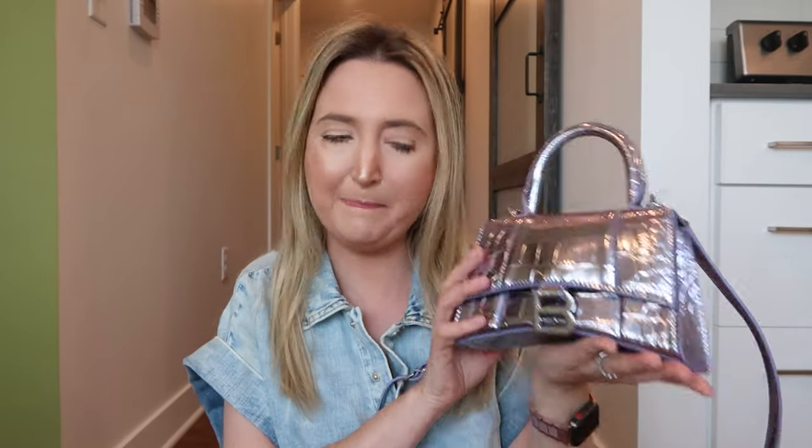Hello guys, I have a handbag video for you today. Not your typical unboxing where I'm super excited about a bag. I actually have a bag I thought I was gonna really like — she's cute but she's not as cute as I thought she was gonna be. So this is the Balenciaga Hourglass bag.